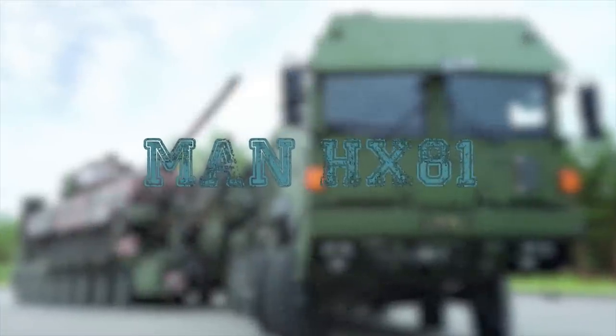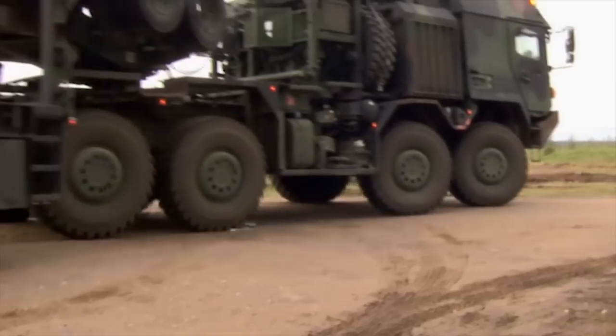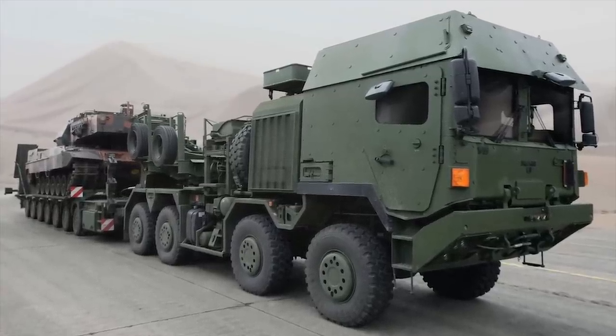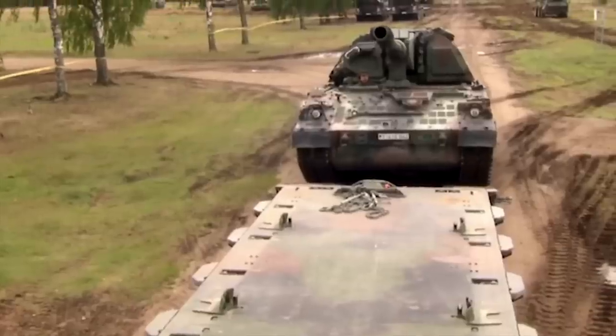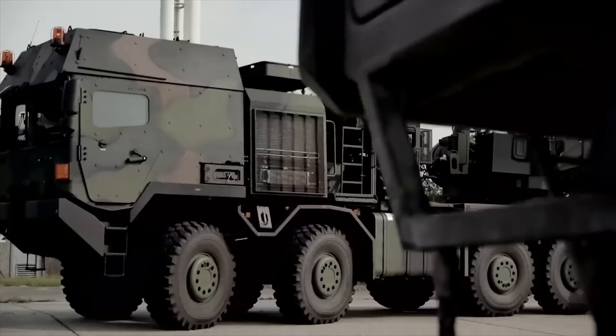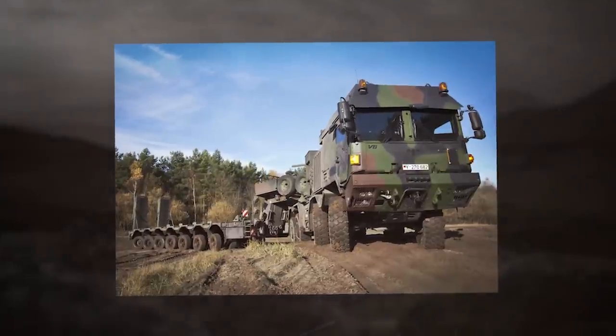MAN HX-81. The HX-81 tank transporter was jointly developed by MAN and Rheinmetall, evolving from the MAN HX-77 and SX-45 heavy high-mobility trucks. The MAN HX-81 is used by the German Army, where it is known as the SL-2 Mammet. The German Army purchased 12 of these vehicles to replace the old FAUN SLT-50 Elephant. The main role of this Prime Mover is to tow semi-trailers with main battle tanks, self-propelled artillery systems, construction materials, and other heavy military loads to the front line and over long distances. It can tow various trailers with a useful load of 73 tons, and the gross combination weight is 130 tons. The vehicle is powered by a MAN D2-868 turbocharged diesel engine producing 680 horsepower, mated to a ZF 12-speed automatic transmission. The vehicle is fitted with a Central Tire Inflation System.